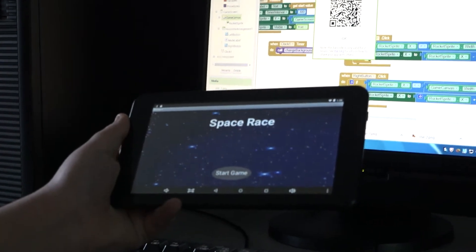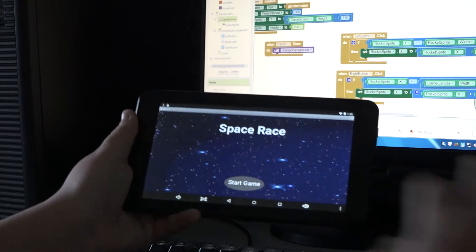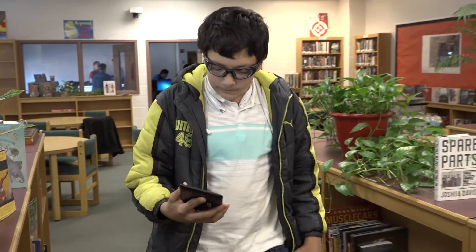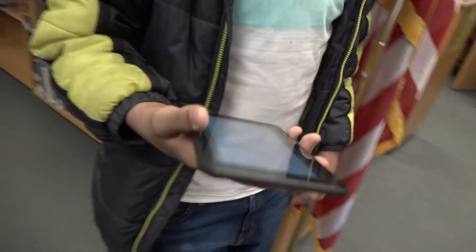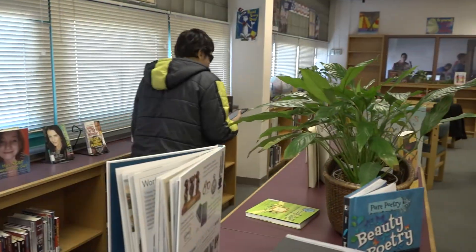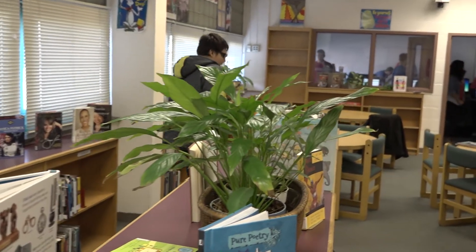Next week we're going to build a game that's very similar to a game called Everwing — it's a Facebook game. And this week we're having the kids build a fitness app, so there's a pedometer in the application that records the number of steps that you take and the distance that you walked, and hopefully through this we can encourage the kids to walk too.